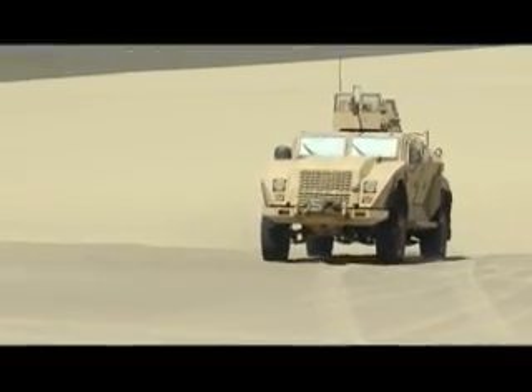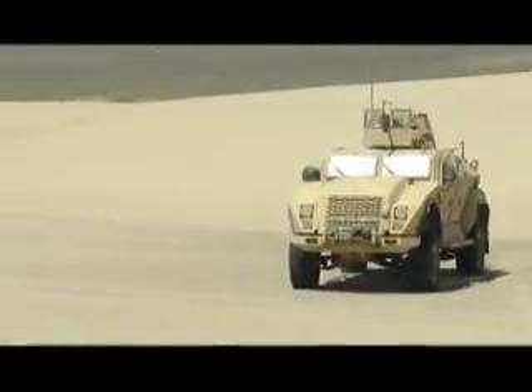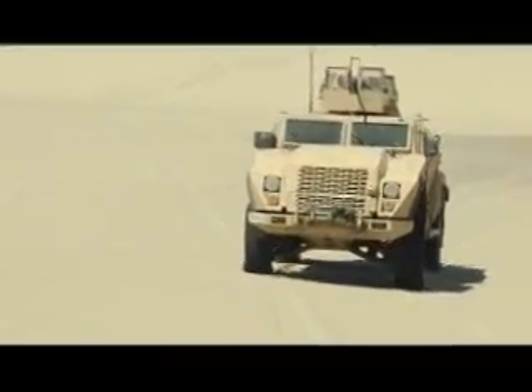To learn more about the Joint Light Tactical Vehicle, watch the June edition of All Hands Television. For the Naval Media Center, I'm Sgt. Phil Grondon.